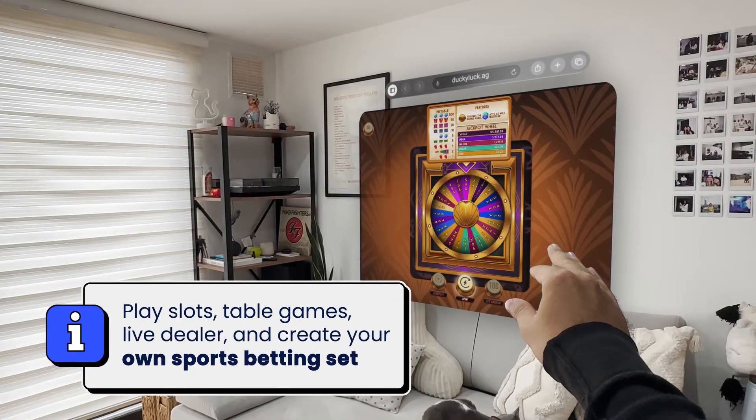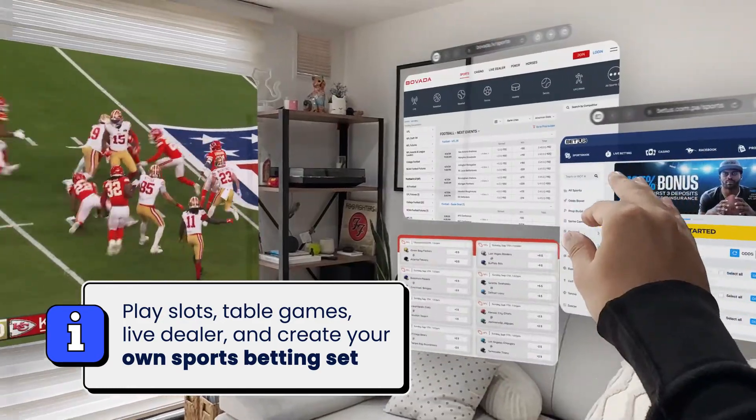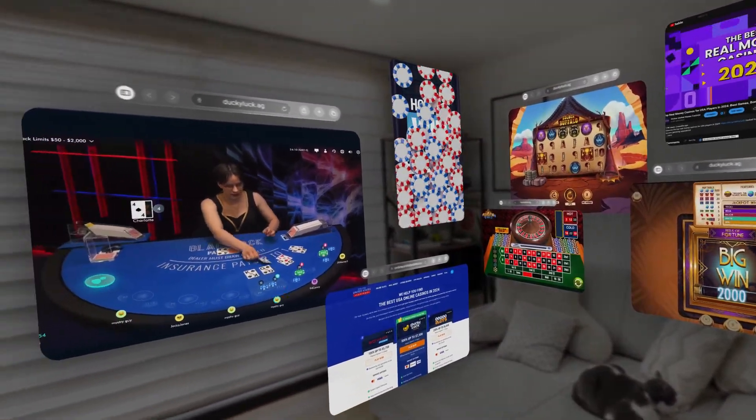You could play interactive slots, live dealer games, create a live sports betting environment, or even better, experience a full virtual casino right in your living room.